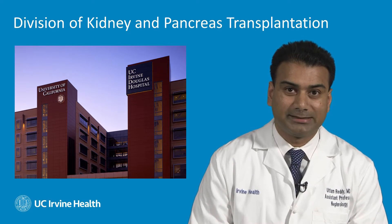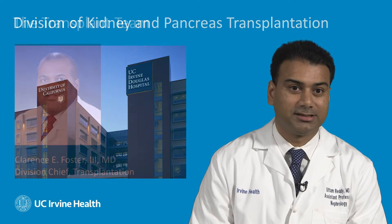The kidney transplant team here at UCI consists of our Chief of Transplantation, Dr. Clarence Foster, myself, the transplant nephrologist and medical director, and Dr. Hiro Ichi, another transplant surgeon.